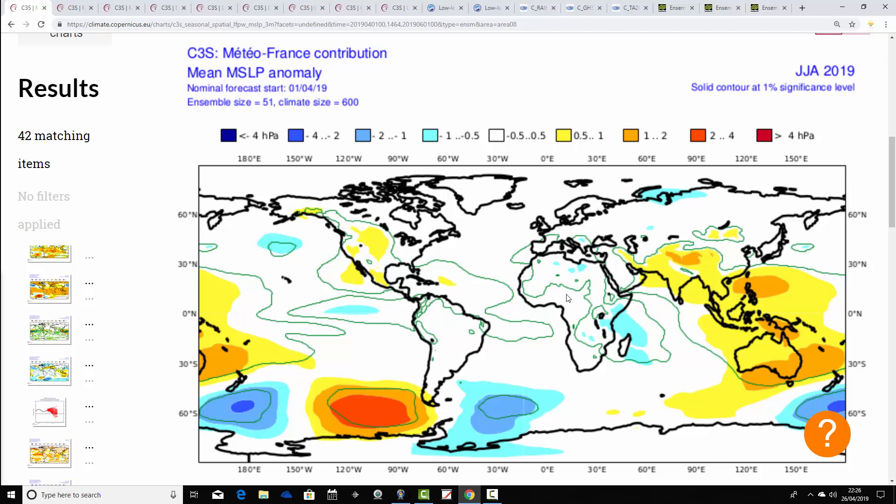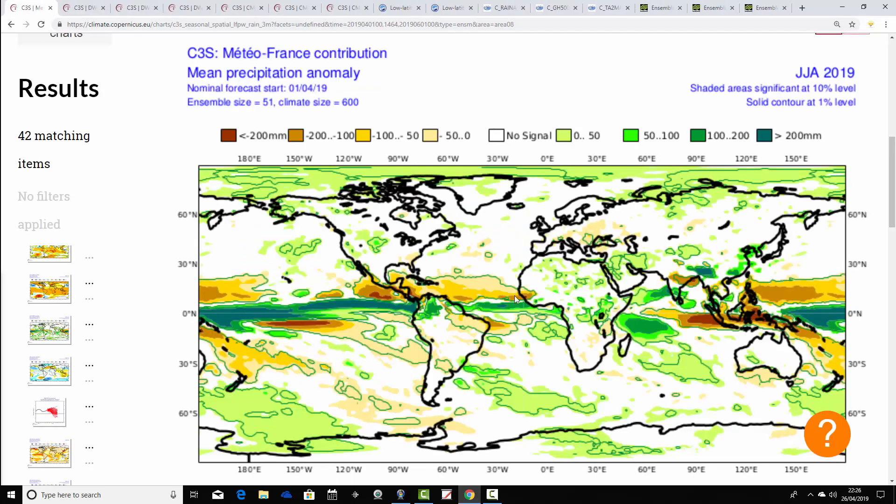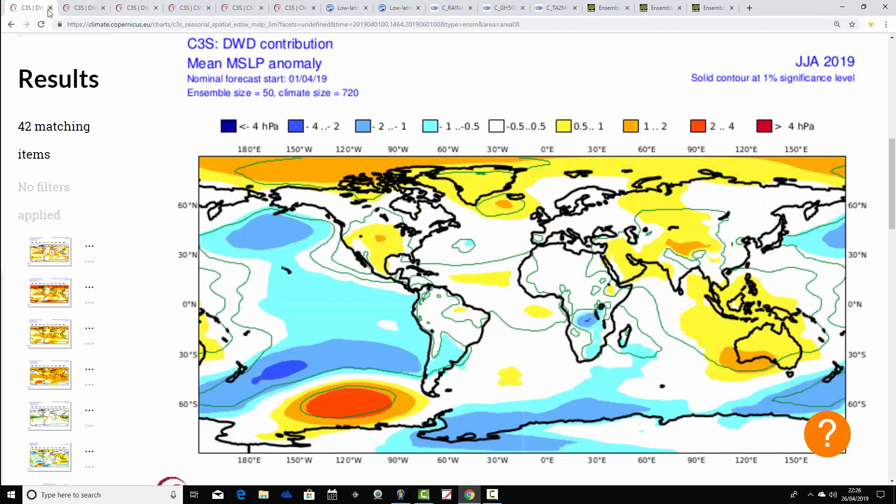Meteo France turns up next — mean sea-level pressure anomalies with no particularly clear signal, nothing really to work on there. However, it is going for a very warm if not hot summer across most parts of Europe. Look at those temperature anomalies — really roasting away across many parts of Europe. For the UK and Ireland, it's kind of like one degree above average, while many other parts of Europe are coming out one to two degrees or more above average. So a really hot European summer on the way, with the UK and Ireland included to some degree. Meteo France precipitation is again very weak with no particularly evident signal.